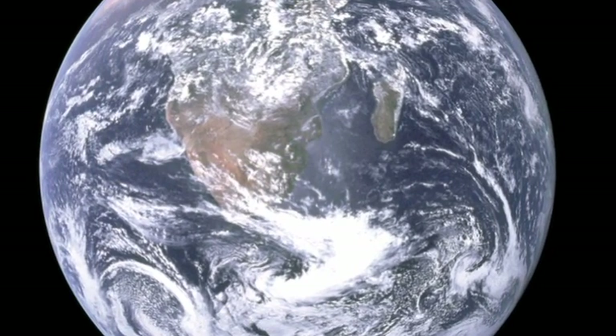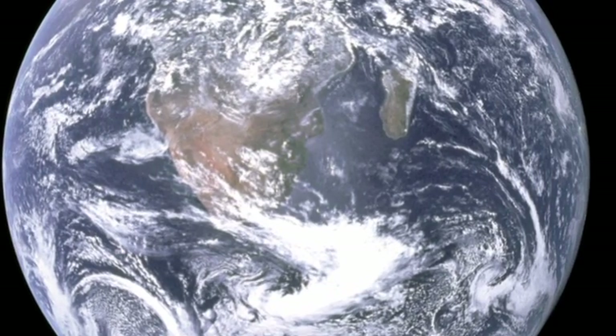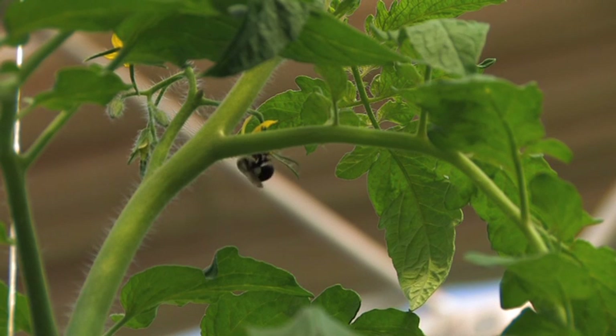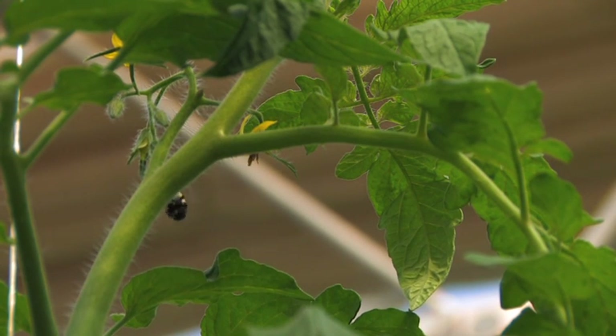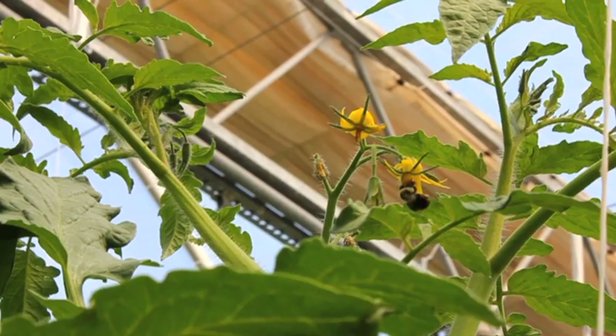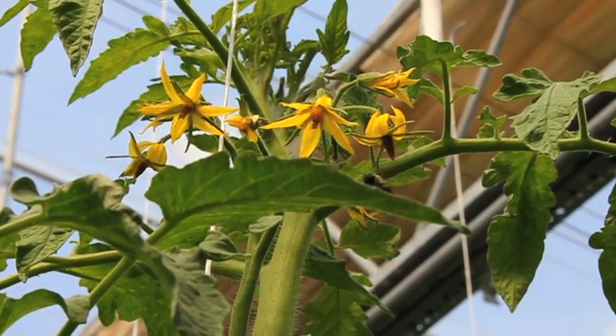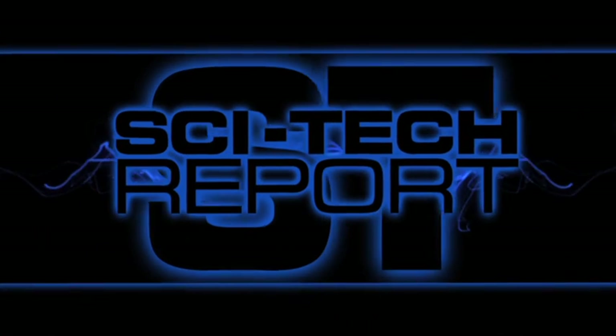Solutions for living on our challenged planet are found in imaginative use of the future. The Controlled Environment Agriculture Center is unique to help feed this world, precisely because its work will feed those who go beyond the ordinary — those who will go to the stars. This has been another SciTech Report.